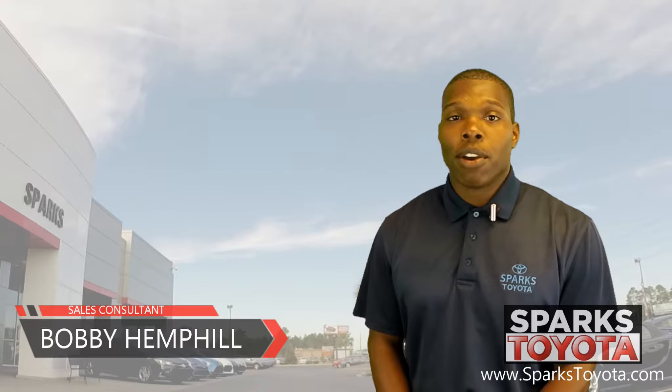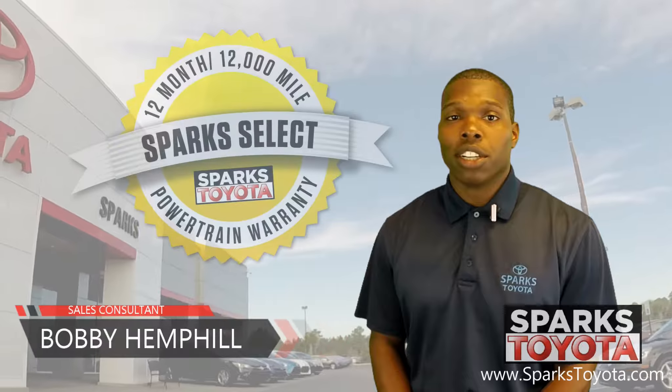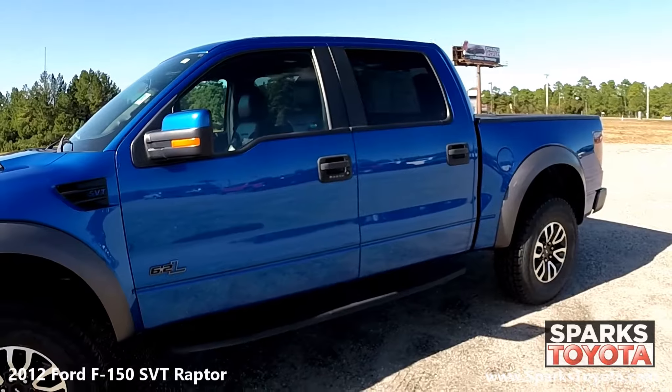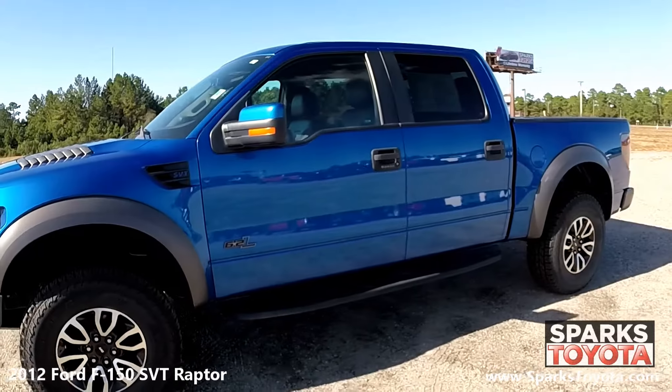Welcome to Sparks Toyota. My name is Bobby Hemphill and I'm one of the sales and leasing consultants here. I would like to take you out on my lot today to show you one of our new arrivals. Here we have the 2012 Ford F-150 SVT Raptor.